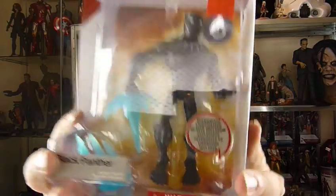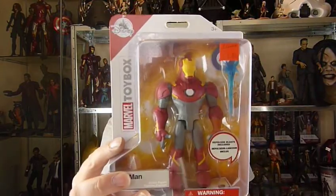They didn't have any Captain America's — I was looking for those. There's some Spider-Man, there's some other ones. There will be an unboxing of this coming over the next couple of days. So yeah, we've got Black Panther, we've got Iron Man.